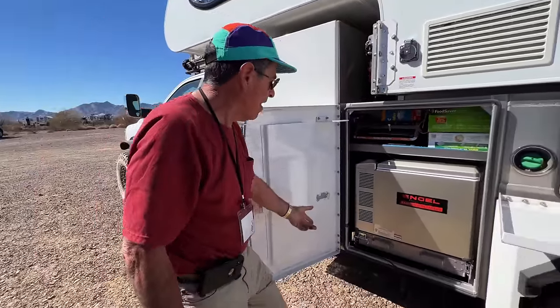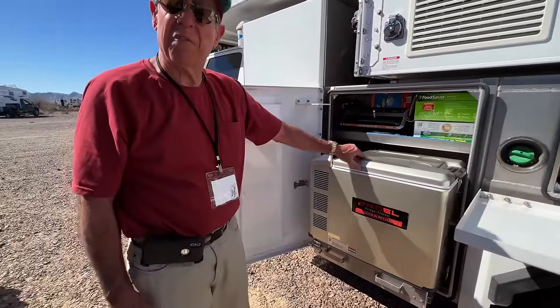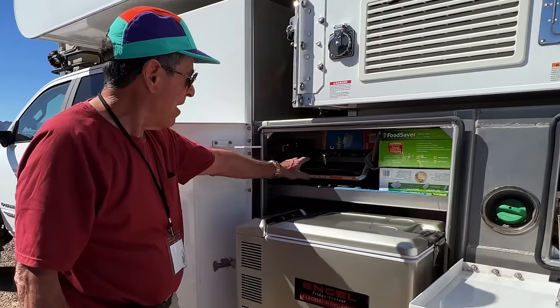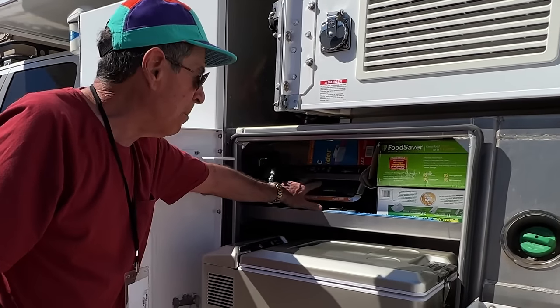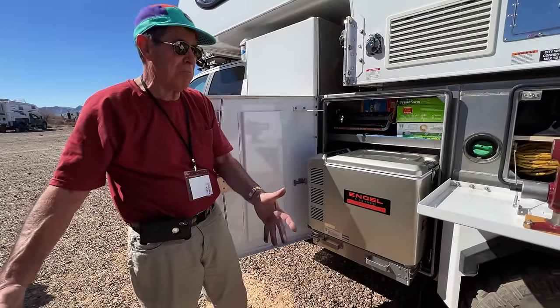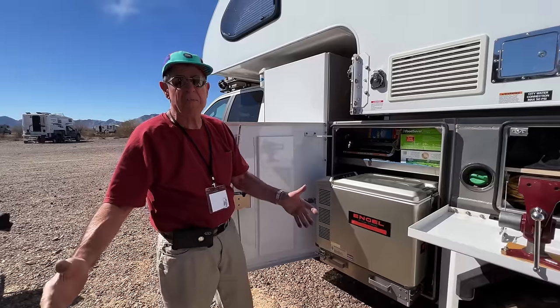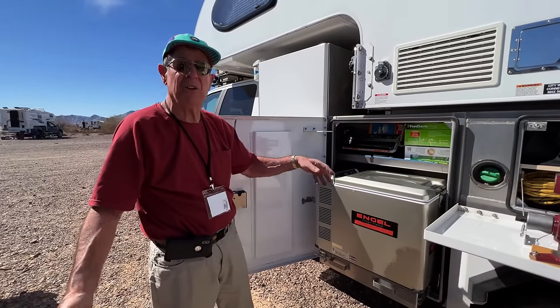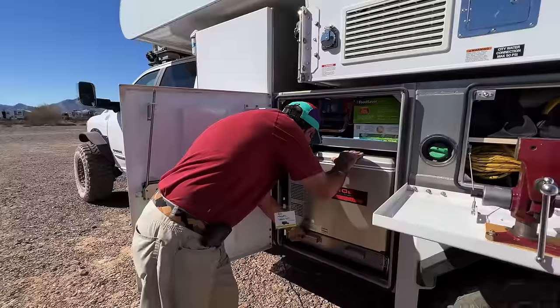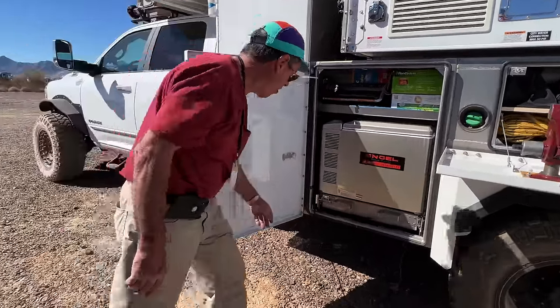Here we have an outside freezer, and this is primarily to serve as a fish freezer. I have my vacuum packing equipment here and a collapsible fillet table that I set up right here. I bring a fresh water hose and do all my fish cleaning right here next to the freezer. Never run out of food — cardinal rule.